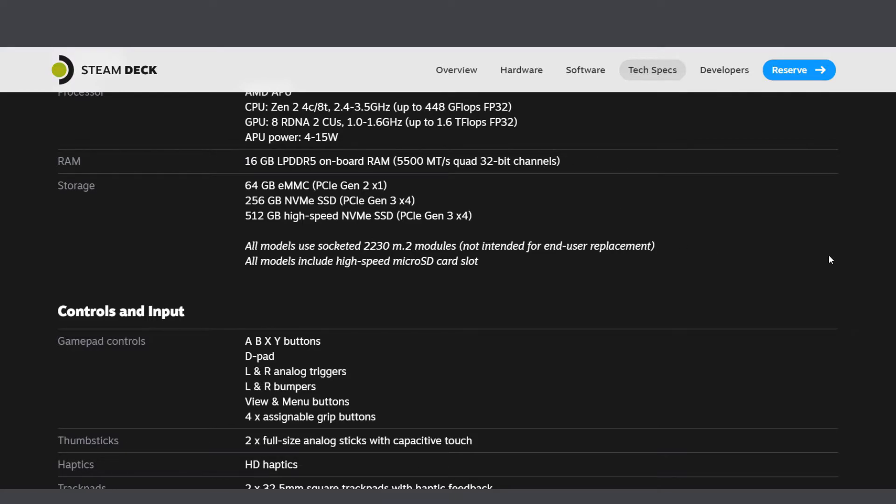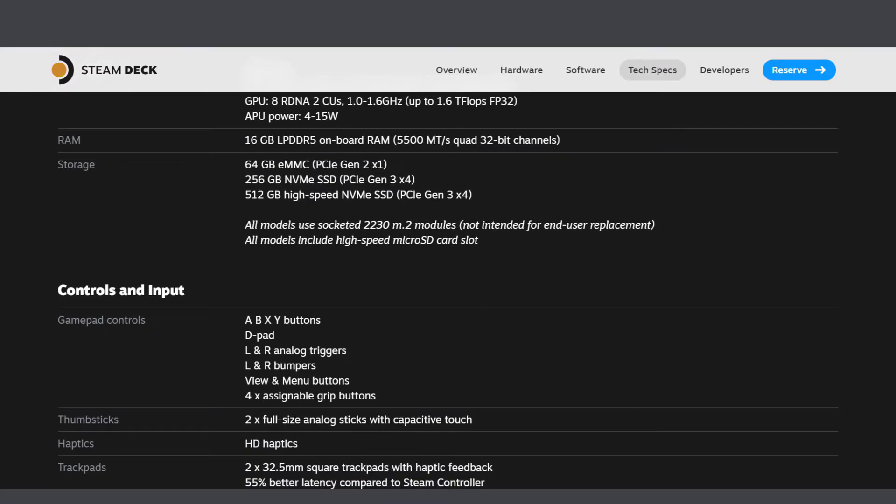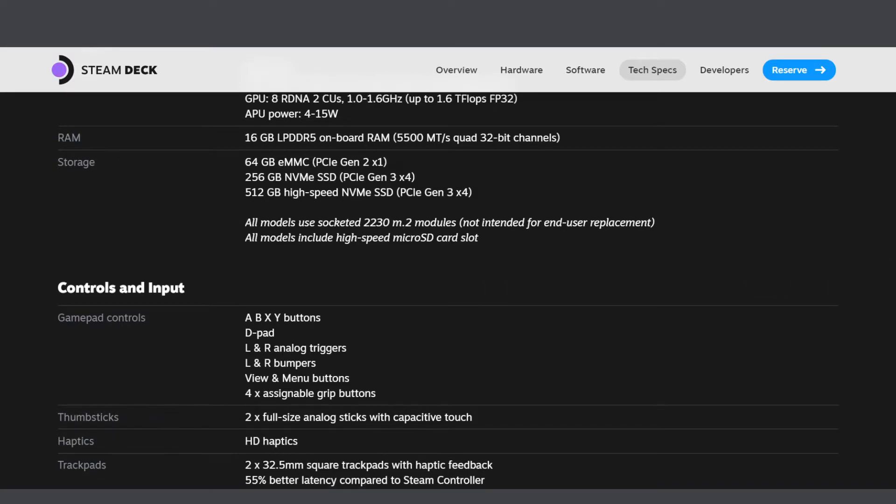16 GB of RAM — that's basically normal. I would prefer 32, but 16 on a small little package is quite good. The base model has 64 GB eMMC — we want the NVMe. So by default we want the 256 GB already, which is basically $600 plus. The top tier is 512 GB high-speed NVMe — the best option — but if you look at it, it's not much of a big difference. We can see what type it is: it's an M.2 NVMe — that's a clear good indication.